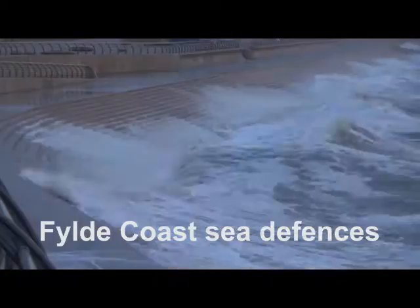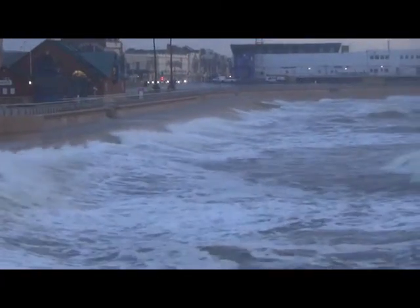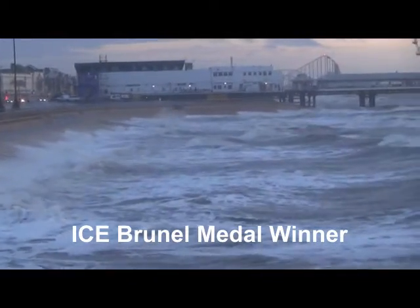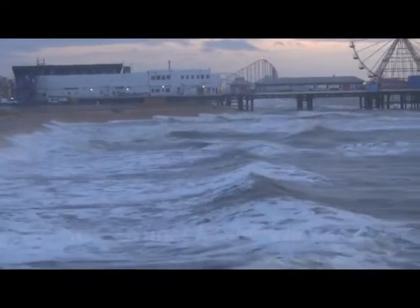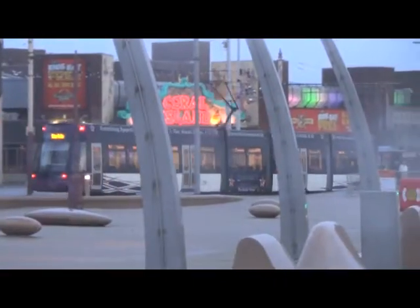The central seawall in Blackpool really is the jewel in the crown on the Fylde Coast. It was a £70 million core scheme but enhanced with £20 million of regeneration funding, which effectively gave us a scheme that protects the heart of Blackpool from flooding and increases the tourism appeal as well.